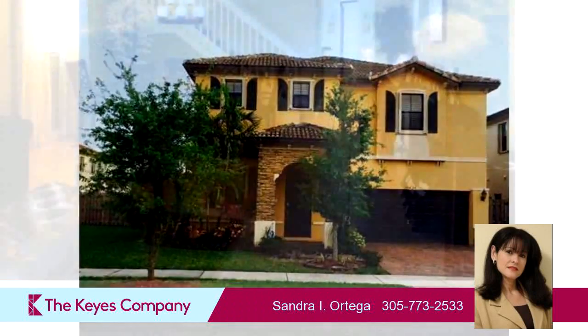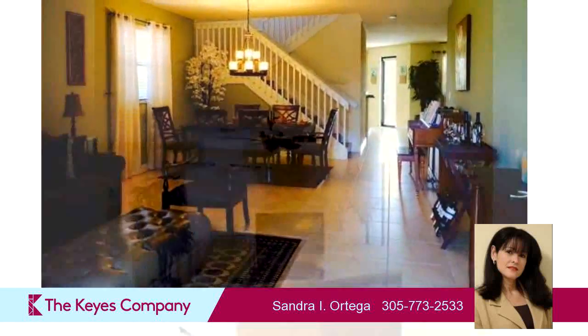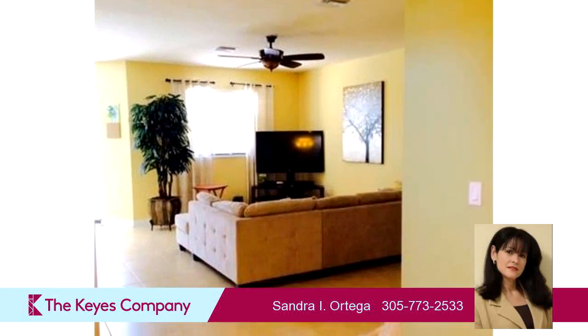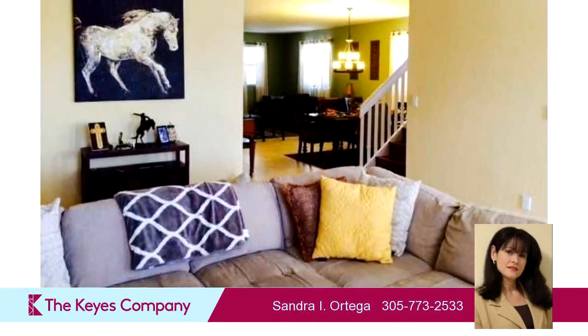Interior features of this property include a first-floor master, walk-in closets, a formal dining room, an eat-in kitchen, a foyer entry, a living room-dining combo, a family room, and a pantry.